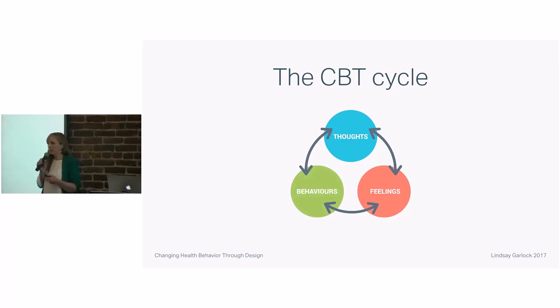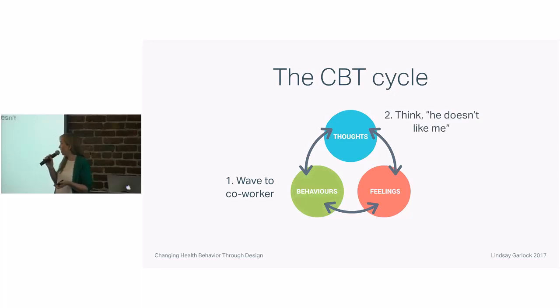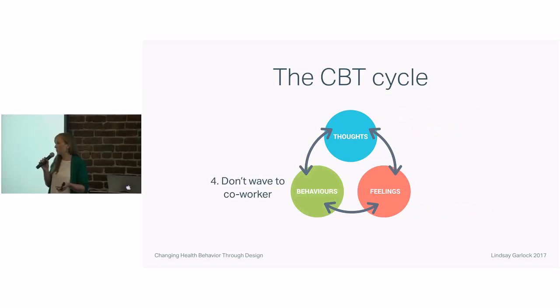For example, say you're coming into work and you wave to a coworker. That coworker maybe doesn't see you, maybe doesn't like you, does not wave back. You immediately go to the thought that he doesn't like me, and then those thoughts cause you to feel rejected. Maybe the next time you come into work you don't wave at that coworker — and that keeps you in that cycle. When we talk about affecting mental health, we have to talk about this whole cycle because it can be interrupted at any point. For some people it's most effective to work on changing your thoughts; for some it's modifying your behaviors; and for others it's learning how to cope with the feelings or emotions.